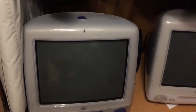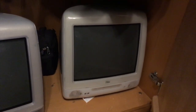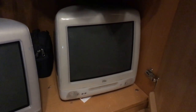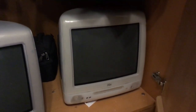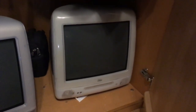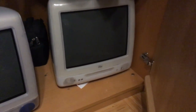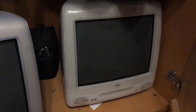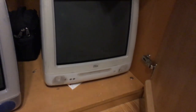Continuing with iMac G3s — the Snow unfortunately has a broken hard drive. The last time I booted it, the hard drive would quit working mid-boot. It's a 20GB Seagate. I had Jaguar on here with tons of cool software, so that's all gone now, which is very sad. It also needs a new hard drive, and one speaker makes a distorted sound.